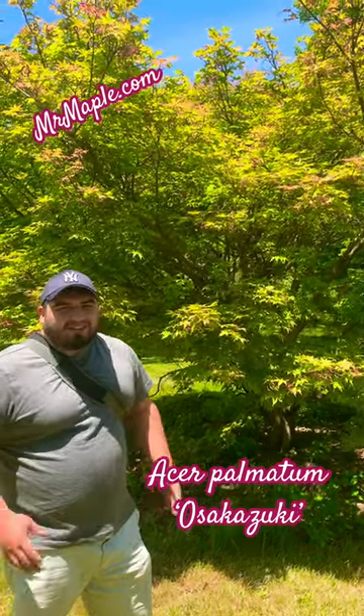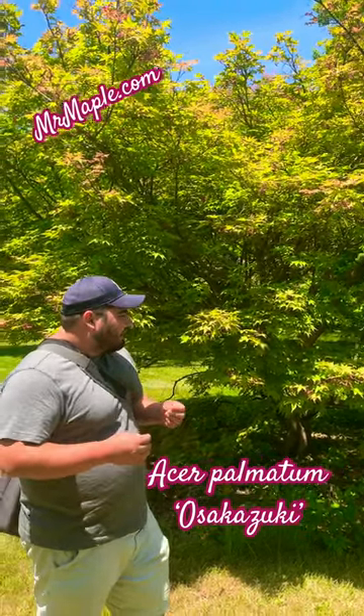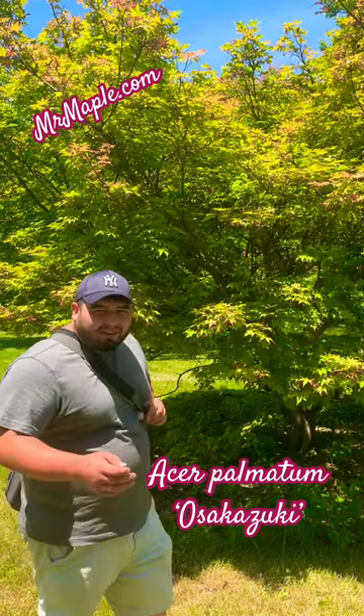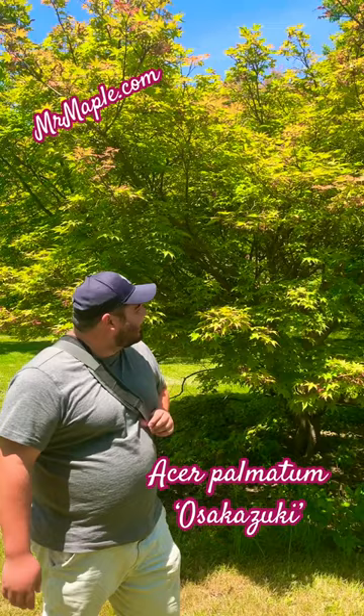Asakazuki is known for its amazing red color during the fall. There are a lot of little speckles of red in this tree right now during the late springtime, and the samaras are beautiful. This is an awesome specimen, so peace out!